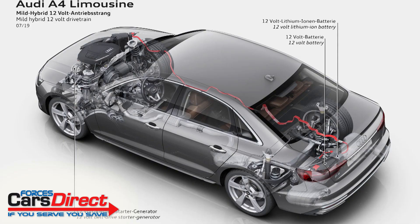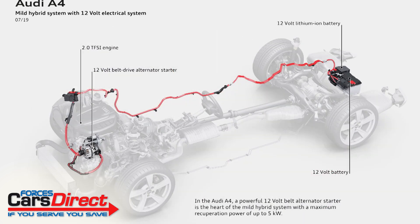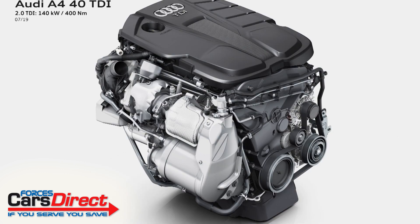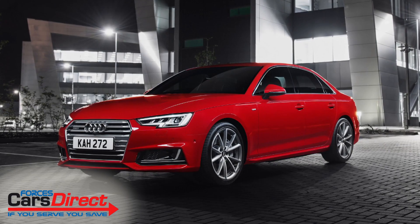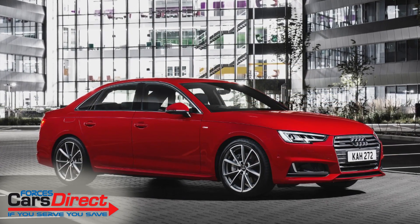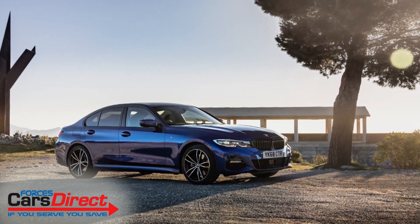The key change is Audi's adoption of mild hybrid engine technology almost right across the board, with a 12-volt MHEV setup provided for virtually all the brand's four-cylinder engines. Otherwise the engineering of this Mark 5 B4 is much as it was when we first saw it back in 2015, meaning it's still primarily a front- or four-wheel drive car in a segment dominated by rear-driven rivals.